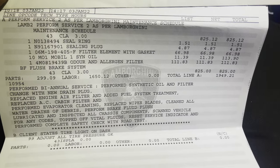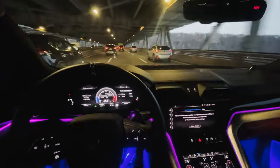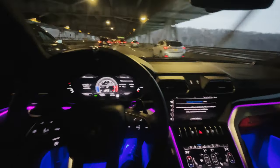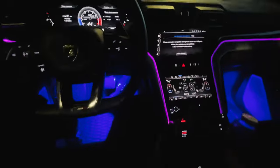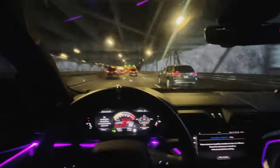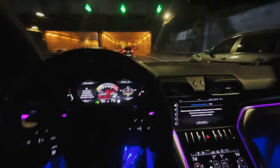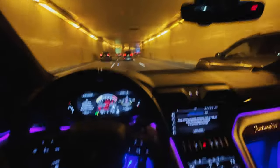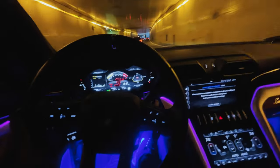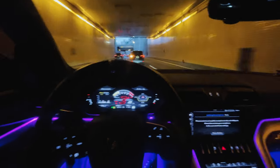Quick recap of the day: did the first service on the Urus, got to see a one-of-a-kind Lamborghini called the Sián, and got billed almost 2K for a quick lube. It was a great day if you ask me. Time to enjoy the exhaust note on this baby on my way back to Jersey. Hope you guys liked this video — make sure you smash the thumbs up button if you haven't done so yet. Check out some of my other videos as well. See you guys on the next one. Peace.